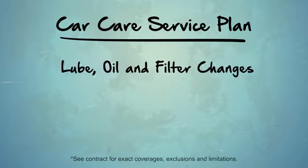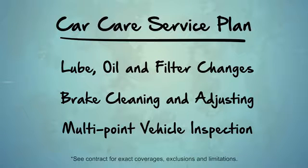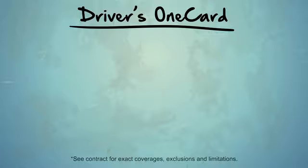Car care service plans may include lube, oil, and filter changes, brake cleaning and adjusting, multi-point vehicle inspection, and membership in Cross Country Motor Club's Driver's OneCard, which offers additional benefits.